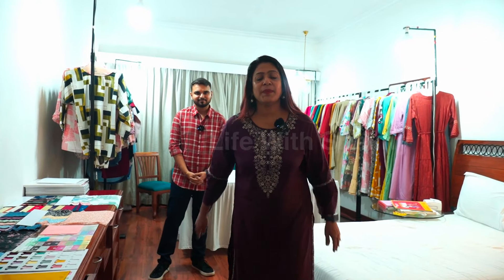Hi guys, welcome to this video. I am at a fair in Kerala. Actually, it is a shop located in Mumbai.